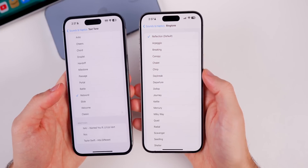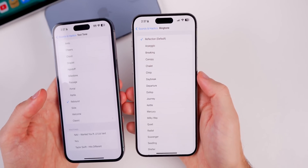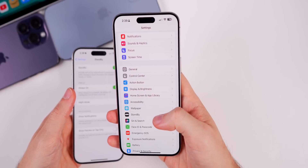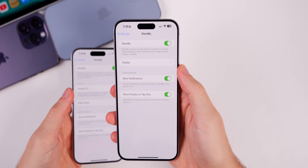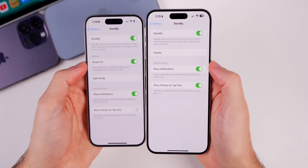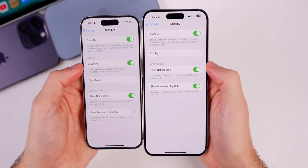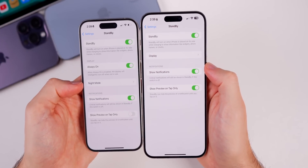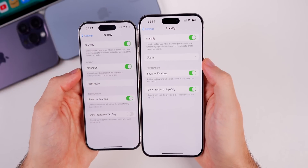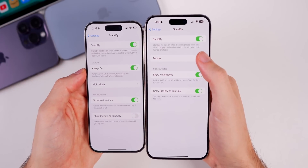This basically confirms again that the first version of 17.1 beta 1 was just an older build compiled before iOS 17 released to the public. We also have some nice changes to StandBy mode. Before, all we had was an option to turn the always-on display on or off, plus a Night Mode toggle below that where you could turn on or off night mode and motion to wake.